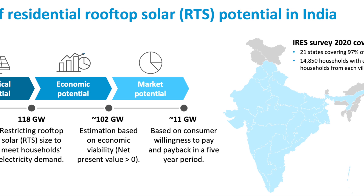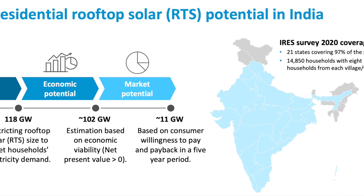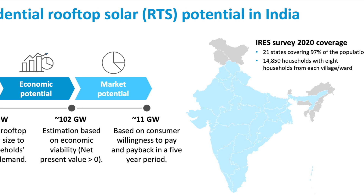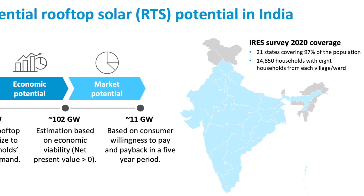Additionally, the economic viability is estimated at 102 Gigawatts, with current consumer willingness to pay indicating achievable capacity of 11 Gigawatts. The Government of India has set an ambitious target of achieving 40 Gigawatts of solar rooftop power generation by 2026.